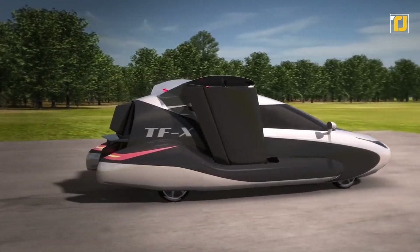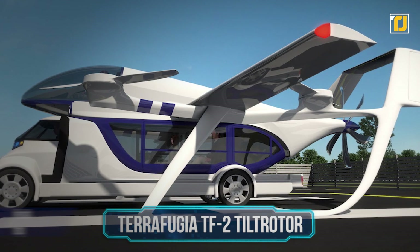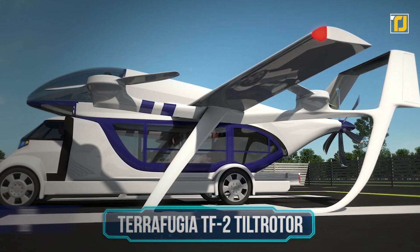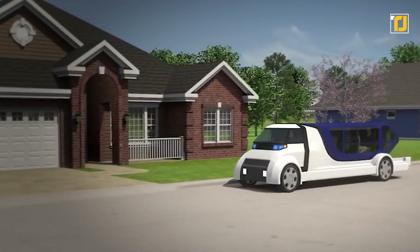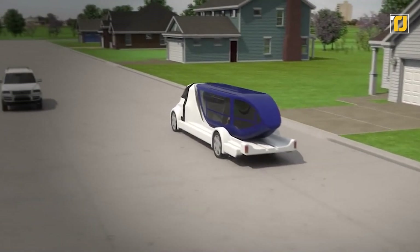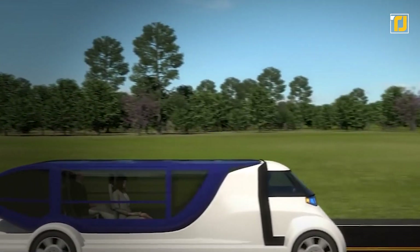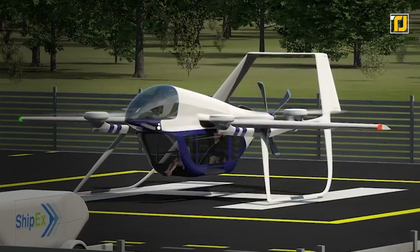Number 12: Terrafugia TF2 Tilt Rotor. This is a revolutionary cargo-carrying eVTOL that is a total game-changer when it comes to flying vehicles. The Terrafugia TF2 is modular and allows for a cargo pod to be picked up from a fulfillment center, which can then be dropped off on either a truck or the package's final destination.